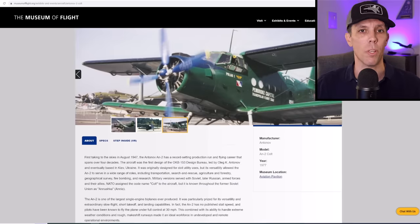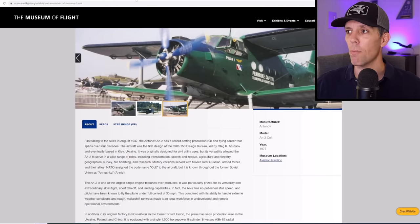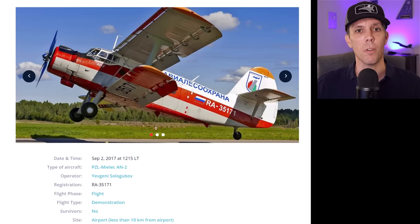North Korea reportedly has about 300 of these that they would use to move troops across the border in case they decided to invade South Korea. Over in Russia, some people refer to this aircraft as Kukurusnik, which means crop duster, and fans around the world also know it as a Nushka or just Annie.